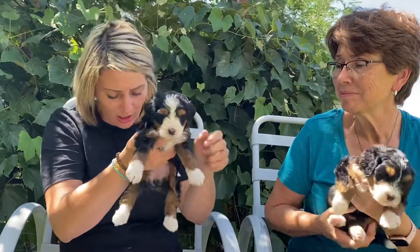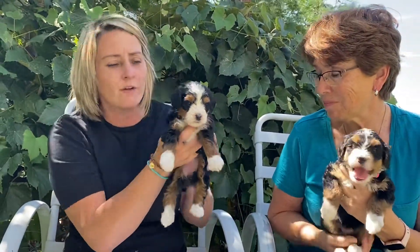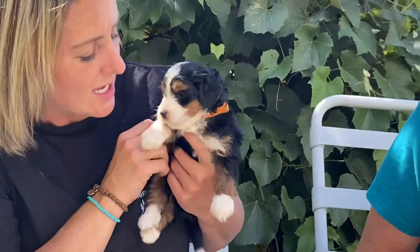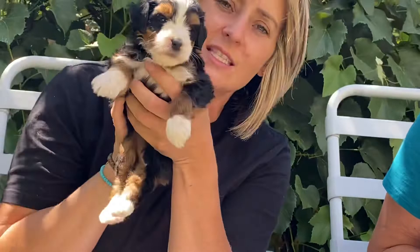This one is Orange Collar Girl. Orange Collar Girl has one furnishing, so she also will have that teddy bear coat. She doesn't have a very curly coat, and she is very little. She has gorgeous markings — just really, really sweet.